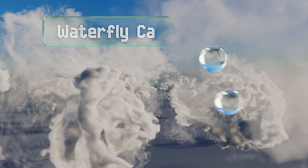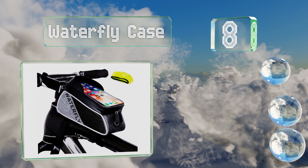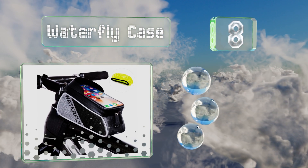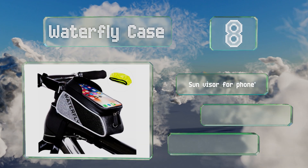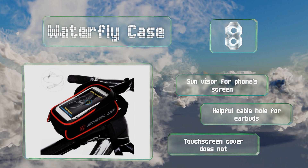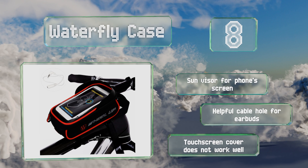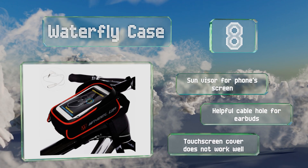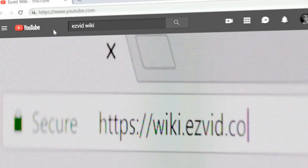Coming in at number eight, rain will have a tough time penetrating the Waterfly Case thanks to its thick polyester body and tough waterproof zipper. Its long velcro straps can be manipulated so that it easily fastens to most bicycles, and it features reflective trim for safety. It includes a sun visor for your phone's screen and a helpful cable hole for earbuds. However, the touchscreen cover doesn't work well.